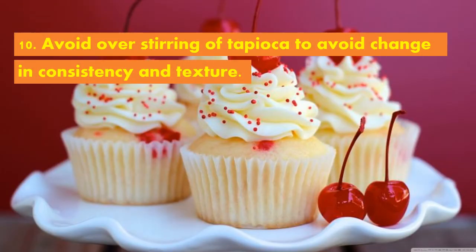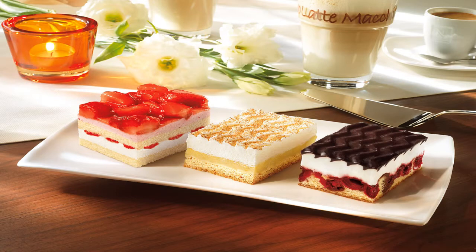Tenth, avoid over-stirring of tapioca to avoid change in consistency and texture. Remember, over-stirring causes it to be stringy.